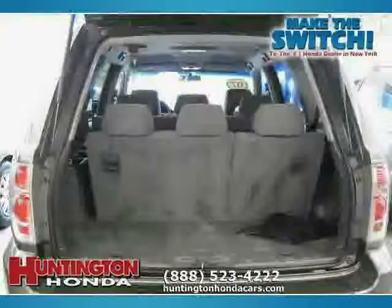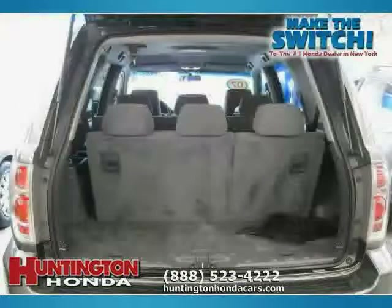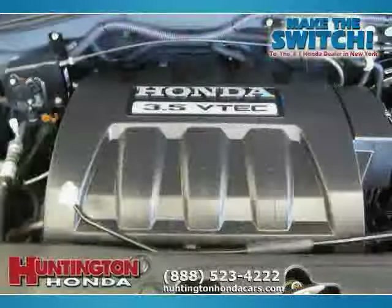The low, low mileage of 23,724 miles makes this Pilot an easy choice for you.